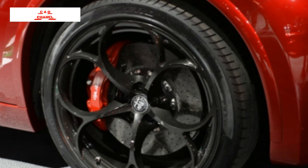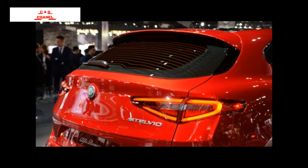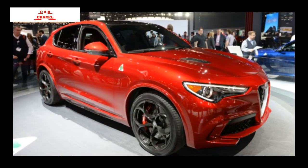Styling-wise, the Stelvio lives up to the Giulia — it looks more or less like a tall Giulia wagon. The front fascia is roughly the same, just with a taller center grille and slightly more swept-back lower sides. The slope of the nose is much less raked, too.